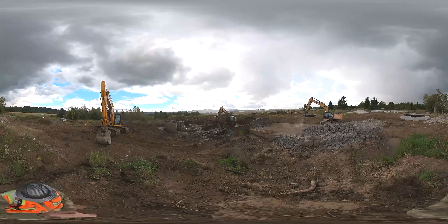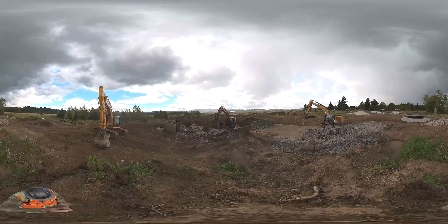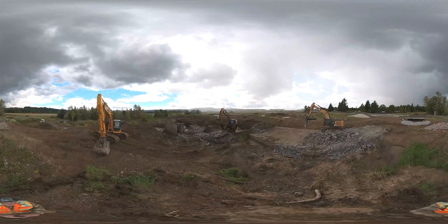Furthermore, during floods, creek water spilled over into the Port of Camas Washougal's industrial park, putting it and other infrastructure at risk of flooding. In this video, you can see it being demolished.